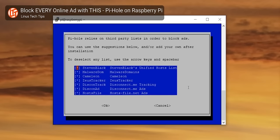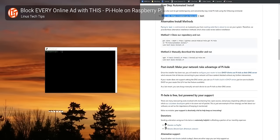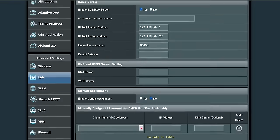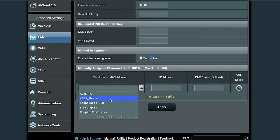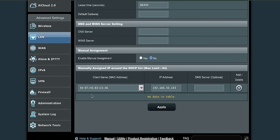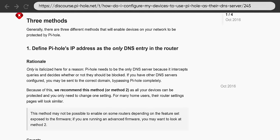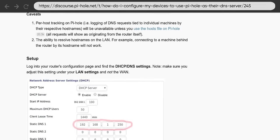Pi-hole lets you run your own DNS filter at home using whichever servers you like, not just the filtering ones. It's pretty straightforward to set up — we did a whole video on it a few years ago, and I'll link that down below since it really hasn't changed much. Once you've got it set up, just make sure you don't forget the step to adjust your router settings, both so that your Pi-hole has a reserved IP address that doesn't change, and to make sure that address is the DNS server that your router points all the devices on your network to.